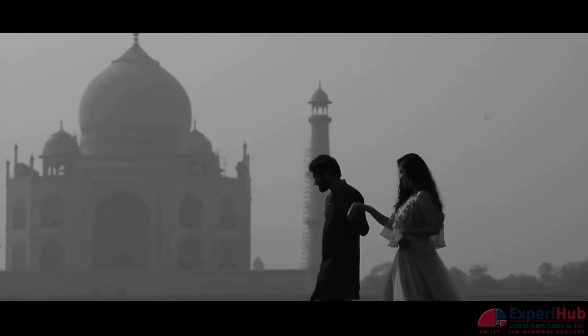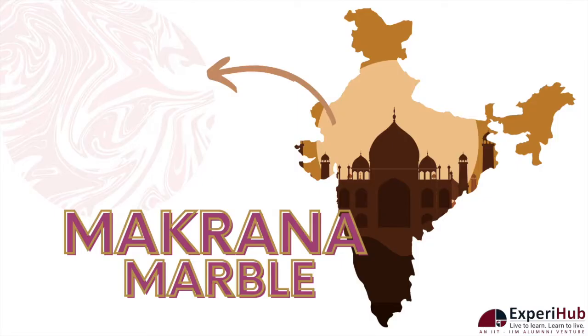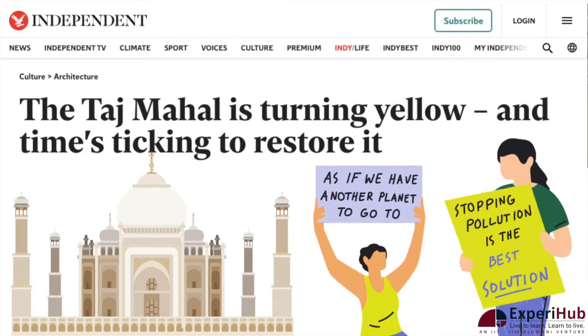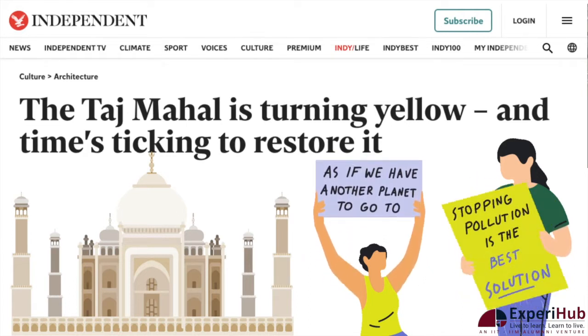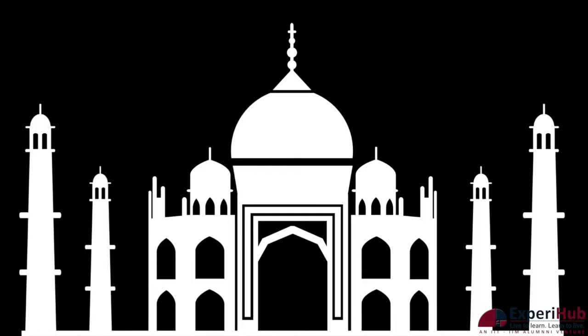This symbol of love is made from the Makrana marble, named after the place it is mined from, which is part of the Nagore district of Rajasthan. As we read in the newspaper, the Taj is losing its shine and is dying, changing its colour from white to yellowish white.